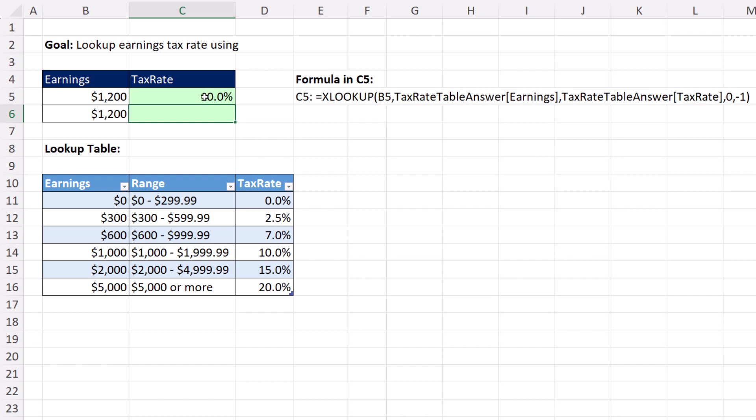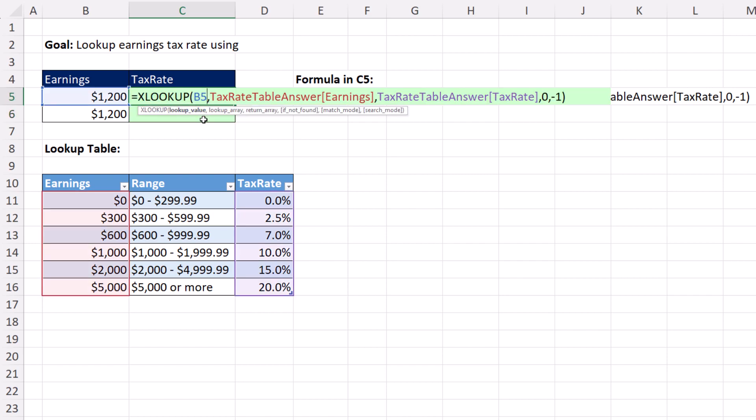We can definitely do this with XLOOKUP, but two things: one, two, three, four, five arguments. It takes a lot longer to enter and create this formula than the two arguments we're going to have to enter into lookup. The other thing is that XLOOKUP doesn't care how it's sorted.